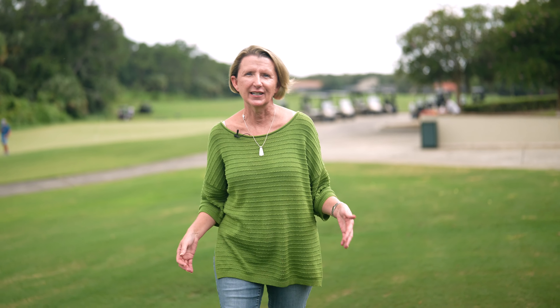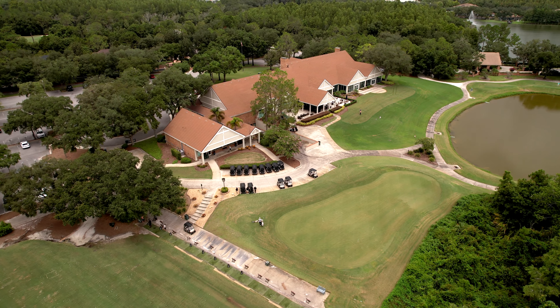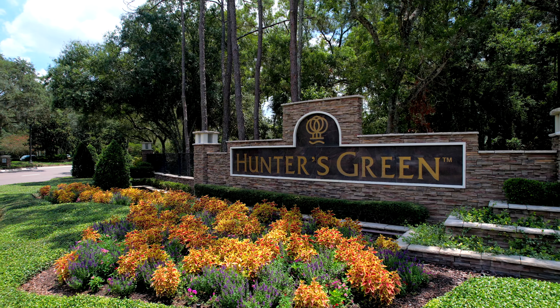Are you looking for one of the best neighborhoods in New Tampa? Well, guess what? We're standing in it right now. We're here at Hunter's Green Country Club, right in the center of New Tampa.